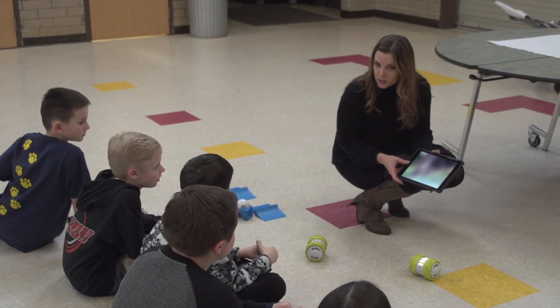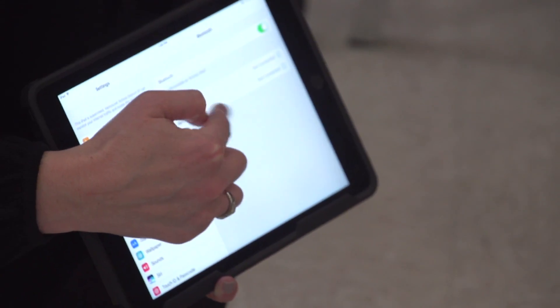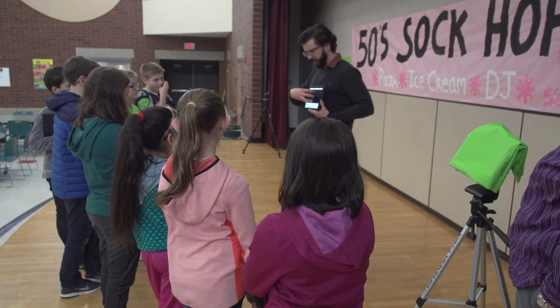That's Erica Anderson, an instructional technology facilitator. She helped organize this special lesson, the Hour of Creation, which she and her fellow ITFs are presenting to students all over the district.